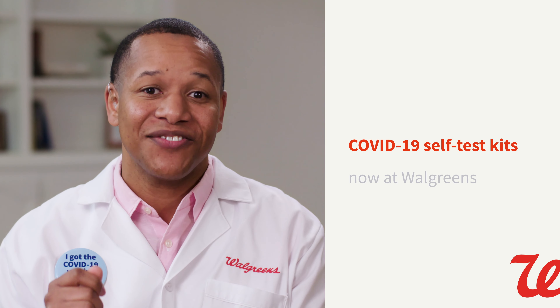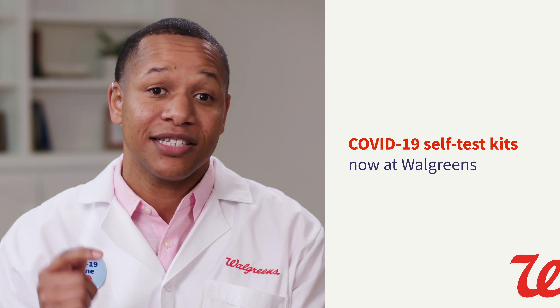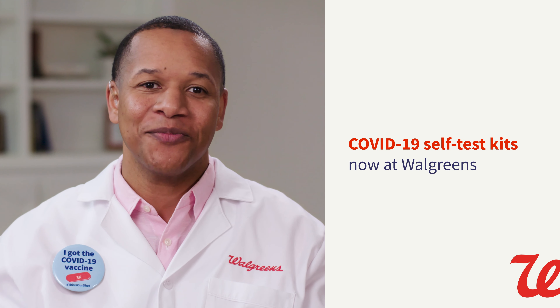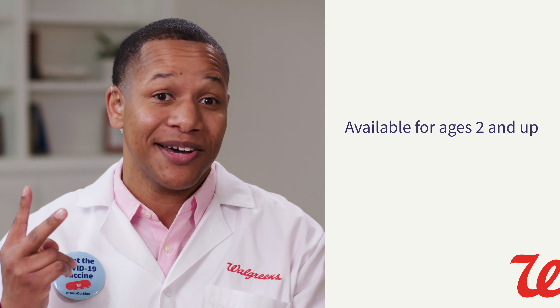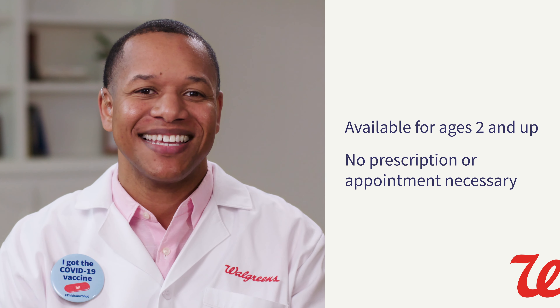That's why Walgreens is excited to announce that our at-home, FDA-authorized self-test kits are available for in-store pickup or at-home delivery. These portable, ultra-convenient kits are available for anyone age 2 and up who need a test. And no prescription or appointment is necessary. The best part? You can do it all from the comfort of your home.